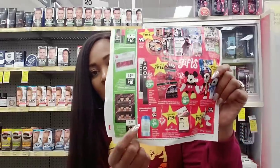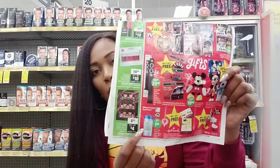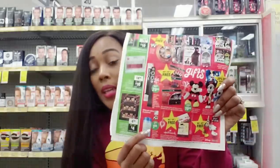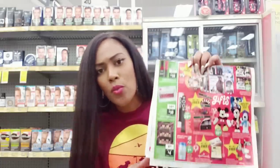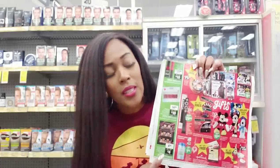A few more things I'm noticing in the ad: these fleece throws will be $1.88, and that's a really good deal. A few weeks ago we were getting fleece throws for a dollar at Walmart, so $1.88 is still a pretty good deal.